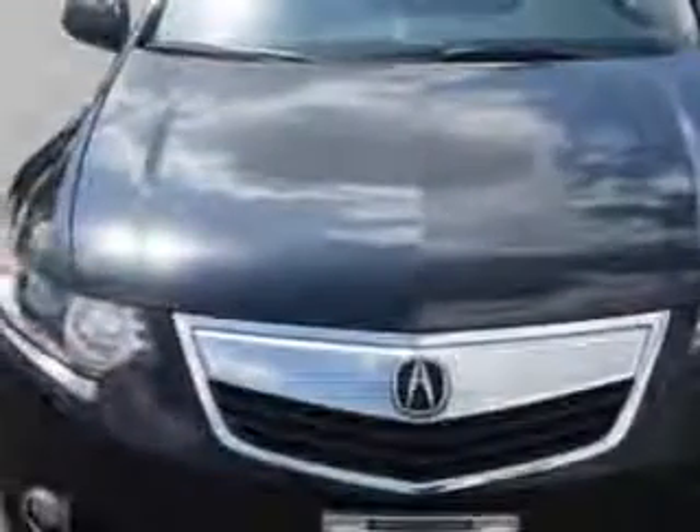Check this out. Imagine driving this Crystal Black Pearl 2012 Acura TSX, equipped with a four-cylinder engine and an automatic transmission.